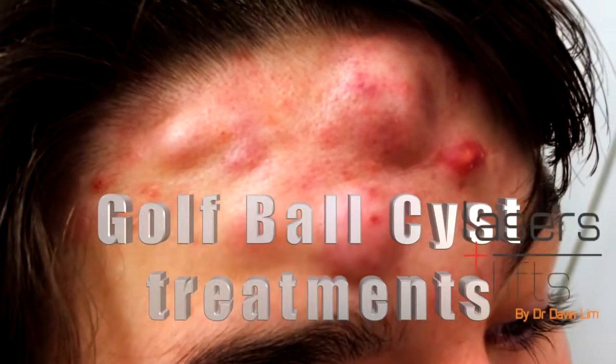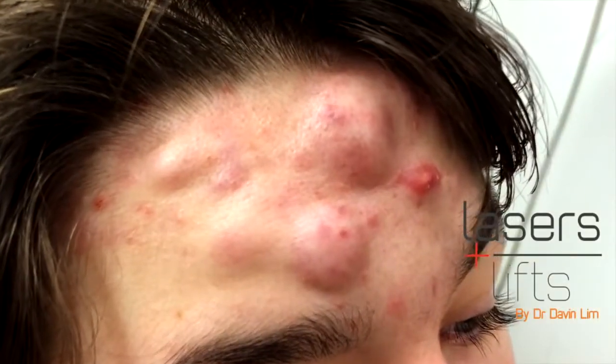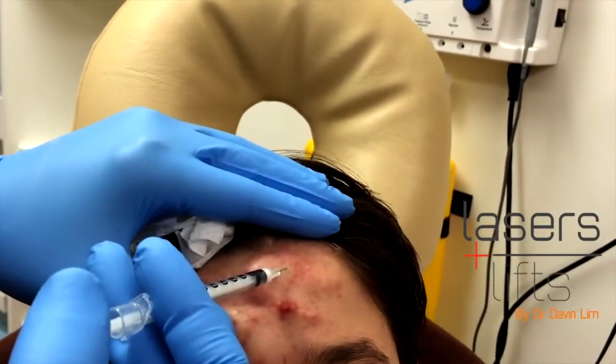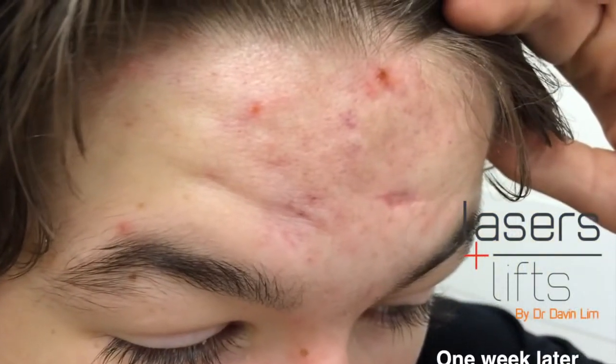Hi there, Davin Lim from Lasers and Lifts, Board Certified Laser Dermatologist. Today we're talking about treating acne cysts. You can see me treating golf ball sized cysts with some steroid injections. The injections are painless but they really work, and within a week the cysts are gone.